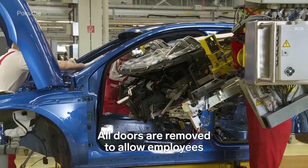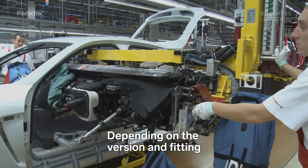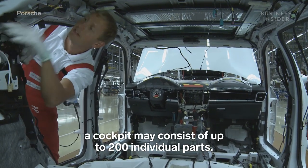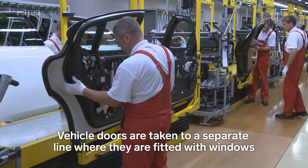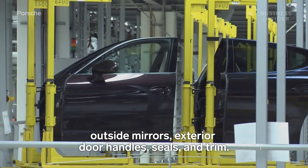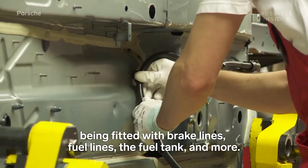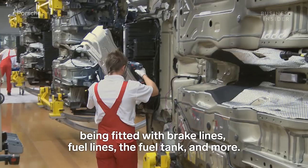All doors are removed to allow employees to begin installing the vehicle's cockpit. Depending on the version and fitting, a cockpit may consist of up to 200 individual parts. Vehicle doors are taken to a separate line, where they're fitted with windows, outside mirrors, exterior door handles, seals, and trim. The vehicle's underbody is then assembled, being fitted with brake lines, fuel lines, the fuel tank, and more.